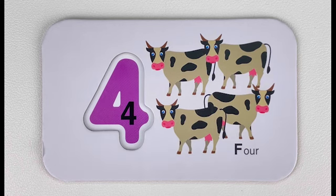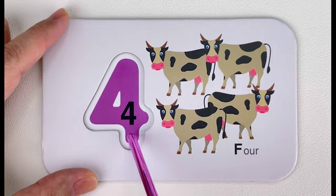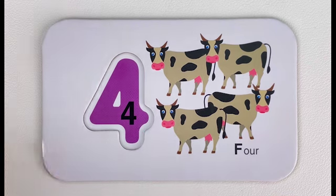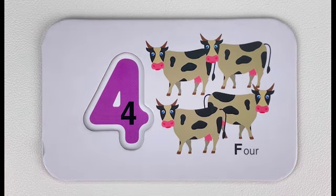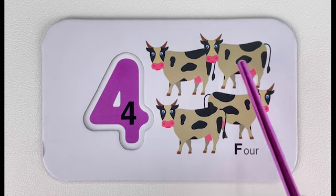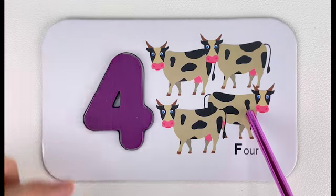Four. Number four. Let's trace number four together. Four. How many cows do you see here? Let's count them together — one, two, three, four. Four cows!